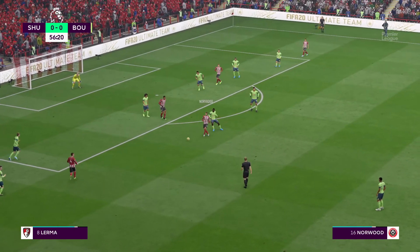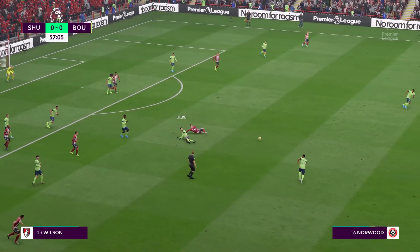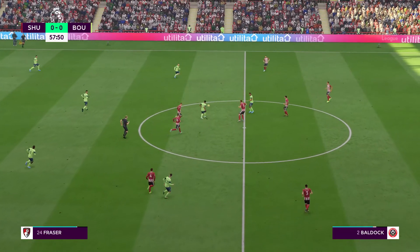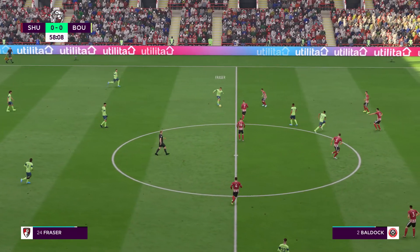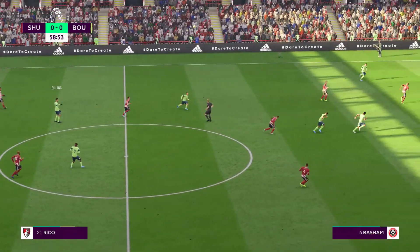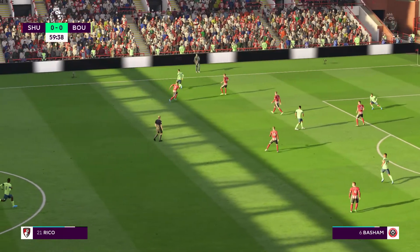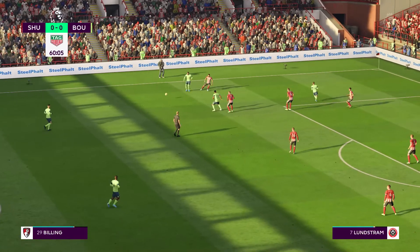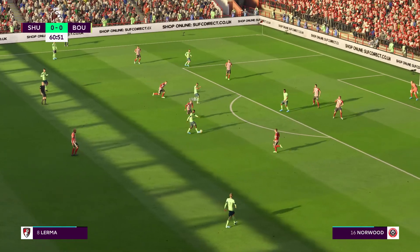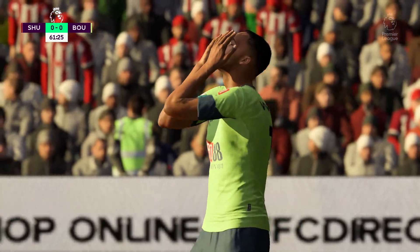Norwood. Still pushing for that goal that would seal and forge ahead. This might be ideal for the counter. It's with Fraser. Billing with it. He has time to play it over. Philip Billing, Wilson. Lerma. It's a weighted pass — good work to deny the chance.